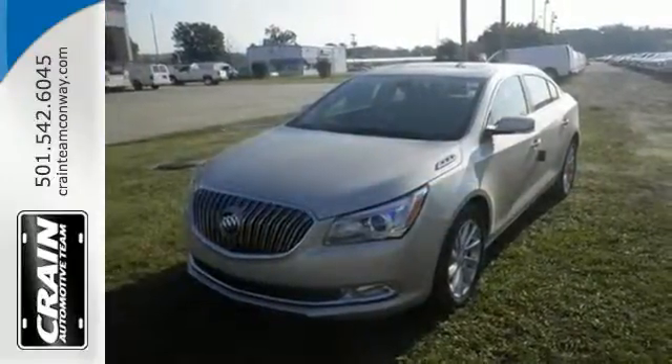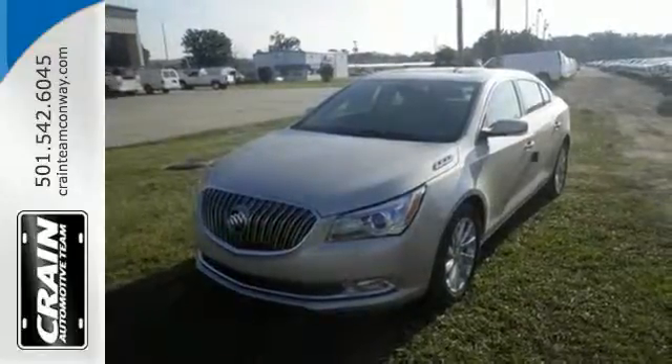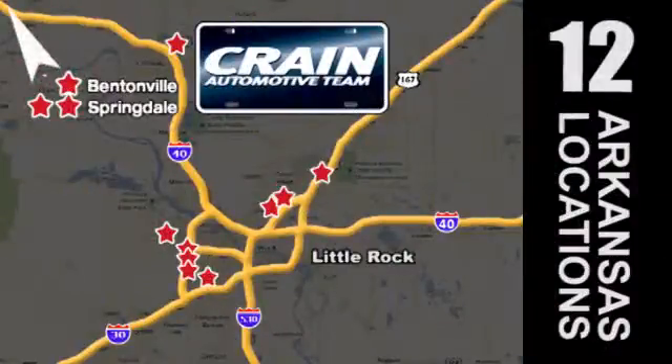Come in for a test drive today. Visit us anytime at Craneteam.com. The Craneteam's got them! Craneteam.com.